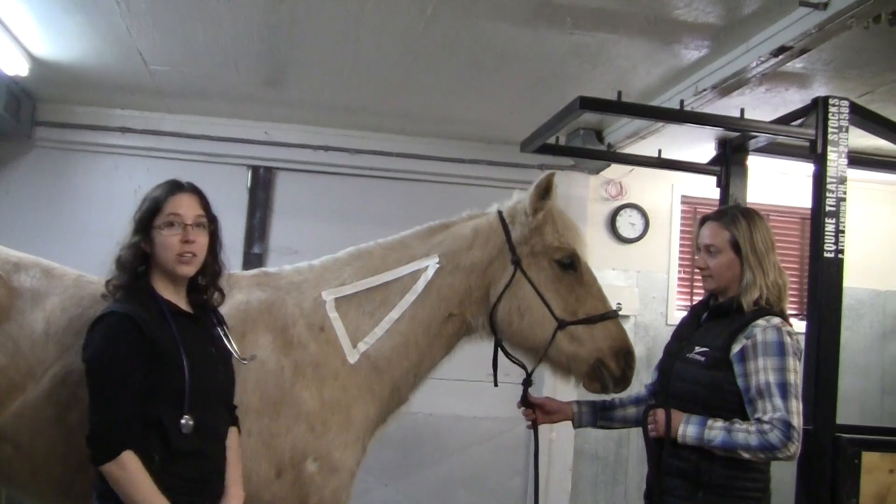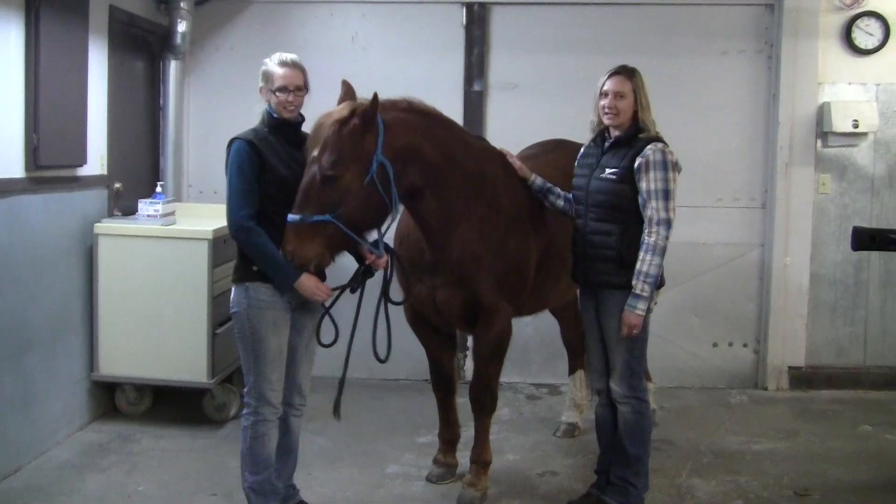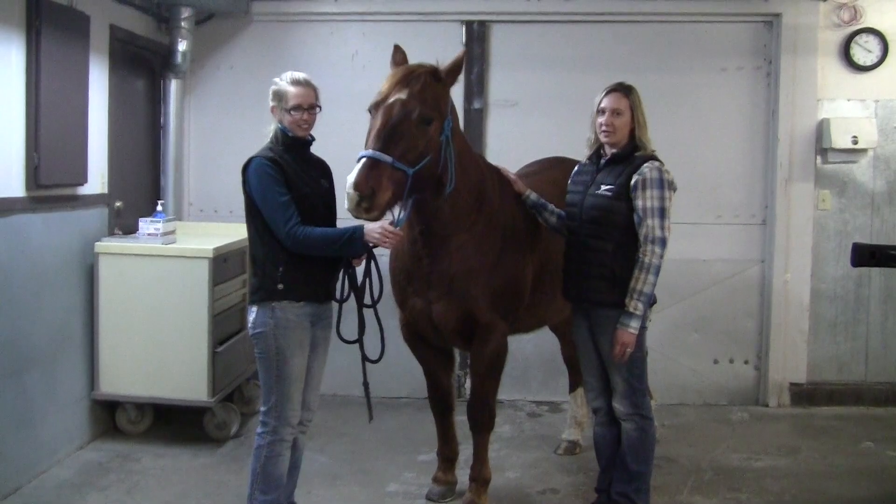You end up with this triangle here in which you're going to give your injection. The biggest thing you can do to be prepared for your vet visit is just to be organized.